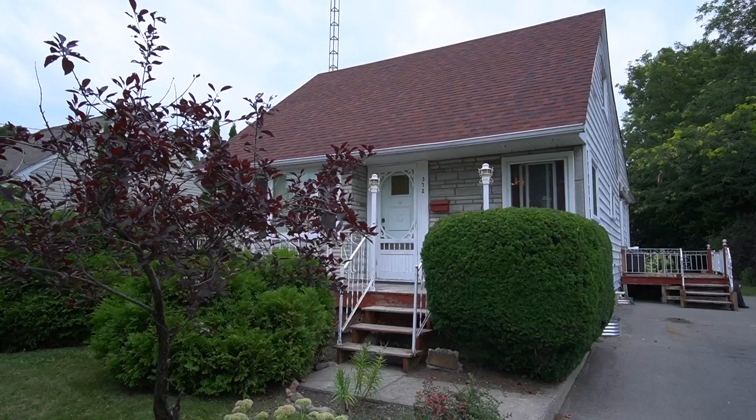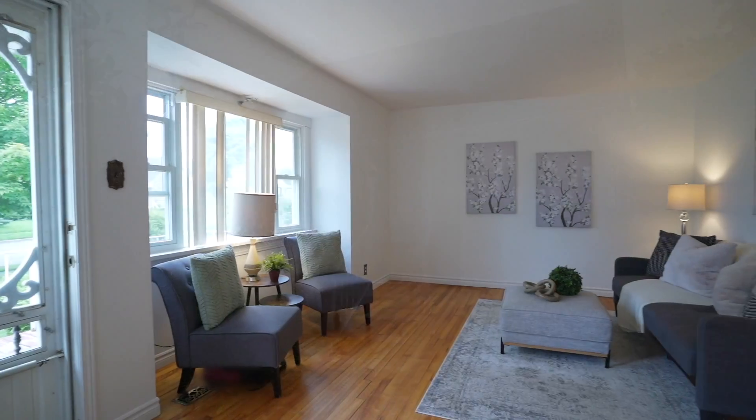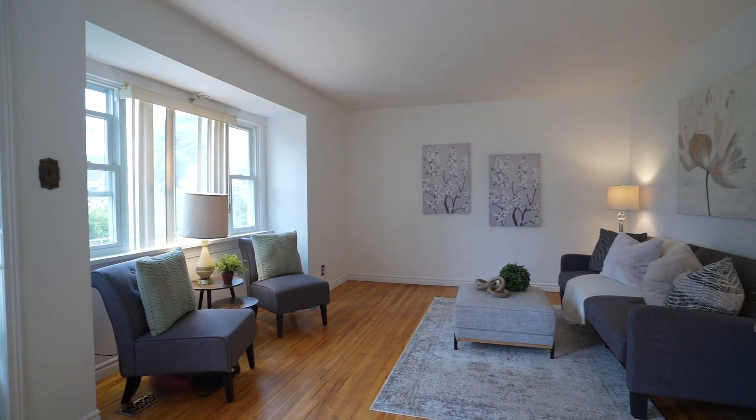Come on in, let's go take a look. As you enter into the home, you'll find the large living room.